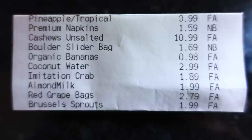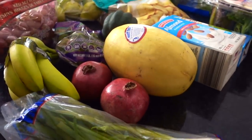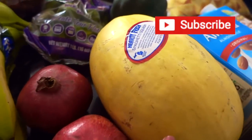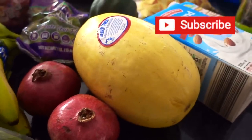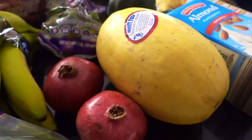None of this stuff unfortunately was a huge deal with the exception of a ceramic cooking pan that I'll talk about in a minute. To start with the produce, I love when they have spaghetti squash — they don't have that all the time. This thing is humongous. It was under two dollars and will probably last us at least a few meals, so that's pretty nice.